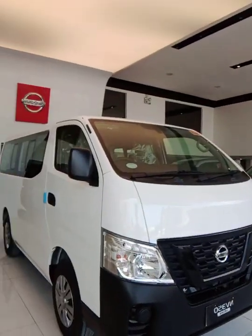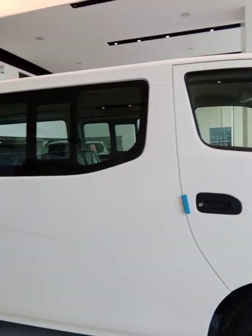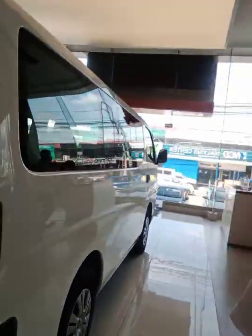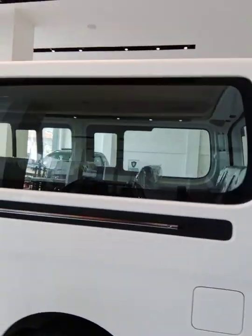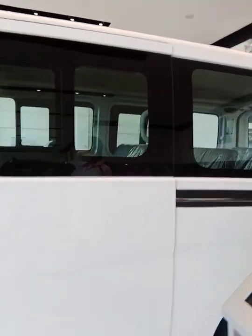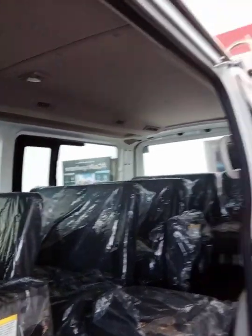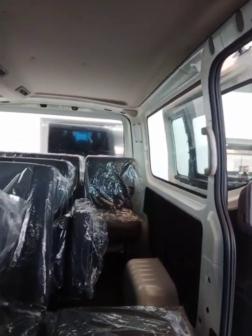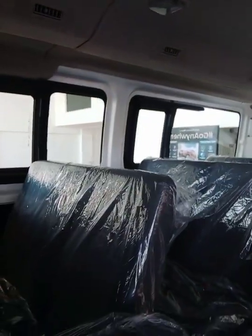So this is the Nissan Urvan — the Nissan Urvan 15-seater. Let's check the inside. As you can see, it's so spacious. This vehicle is good for business, family, and especially for family trips.